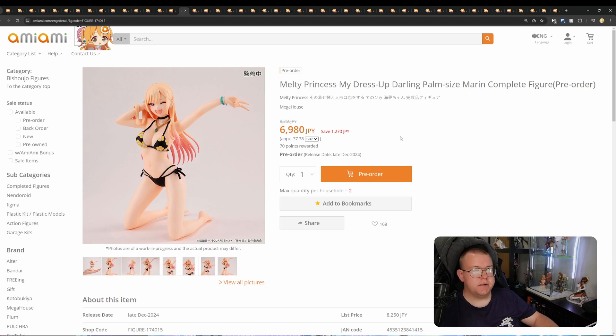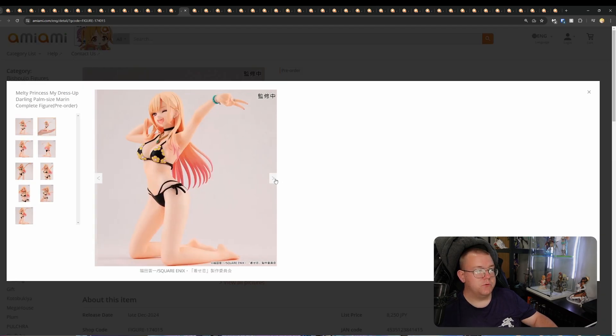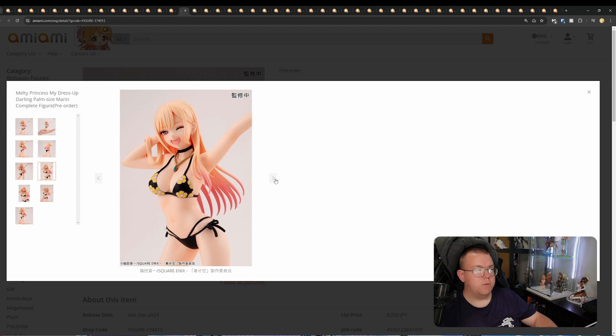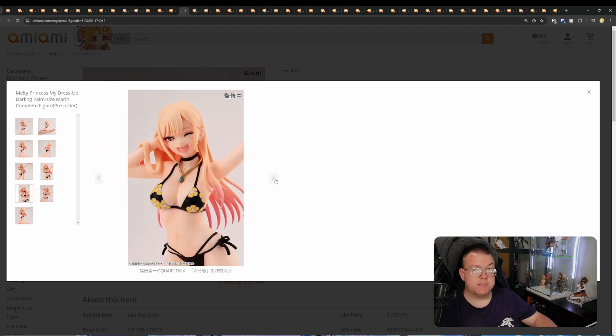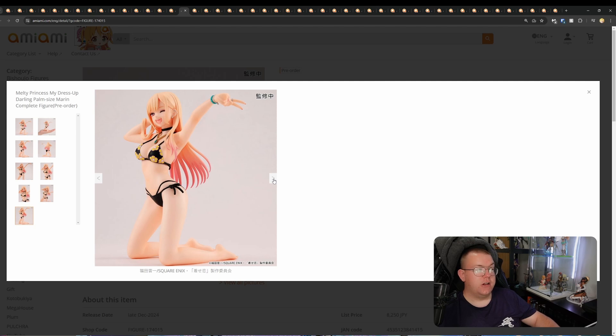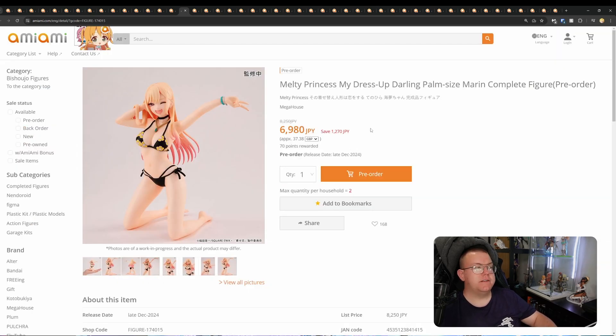Melty Princess My Dress-Up Darling, palm-sized Marin Kitagawa, by Megahouse for 6,980 yen. As it states, it's palm-sized and non-scale, so she's going to be pretty small — sort of prize figure quality I think. But if you want to get Marin, or if you're someone who collects every Marin figure, then I thought I'd at least include it. Looks pretty fine overall for the price, not too bad. That's December 2024.